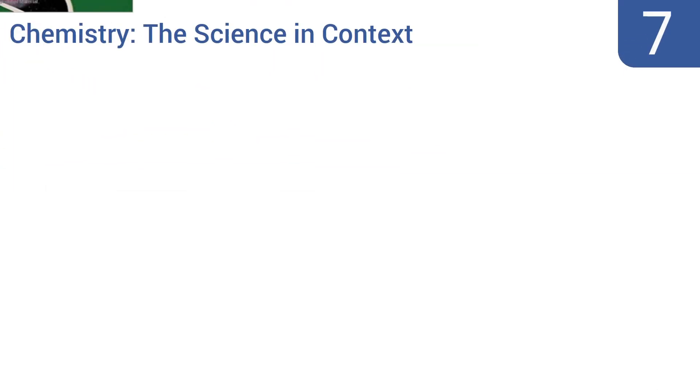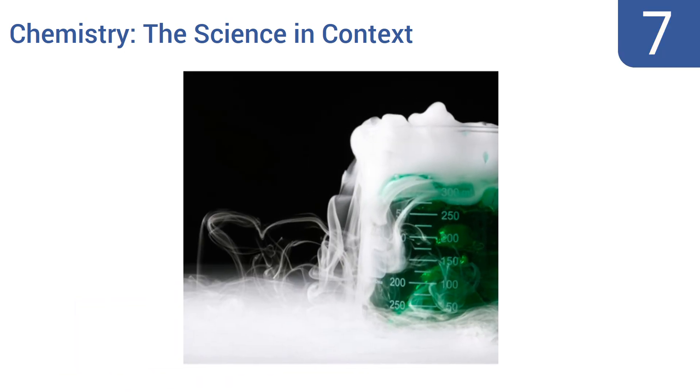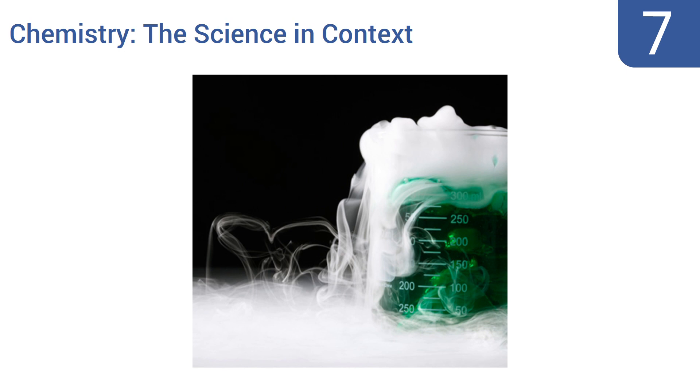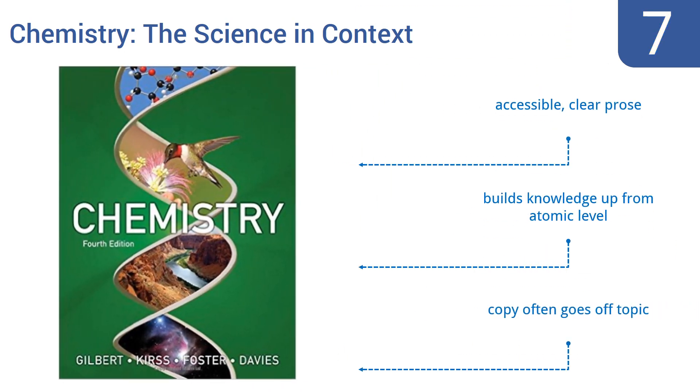Starting off our list at number 7, the textbook Chemistry: The Science in Context by Professors Gilbert, Kearse, Foster, and Davis is written well enough that its chapters can be read straight through and enjoyed, or it can be used more as a reference guide thanks to its many charts and graphs. It's written in accessible, clear prose and builds knowledge up from the atomic level, but the copy often goes off topic.